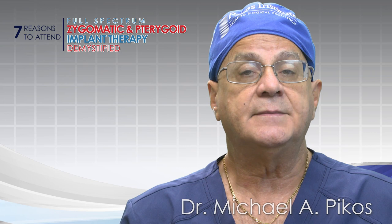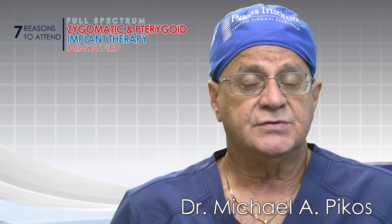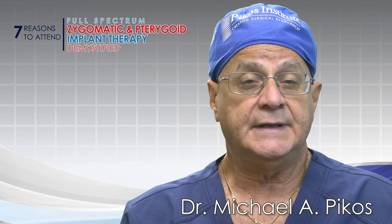Greetings from Picos Institute in sunny Tampa Bay, Florida. I'm Dr. Michael A. Picos, and I'm here to share with you seven reasons to seriously consider taking our upcoming full-spectrum zygomatic and pterygoid implant therapy demystified course. What separates this course from so many other zygomatic courses that are out there?